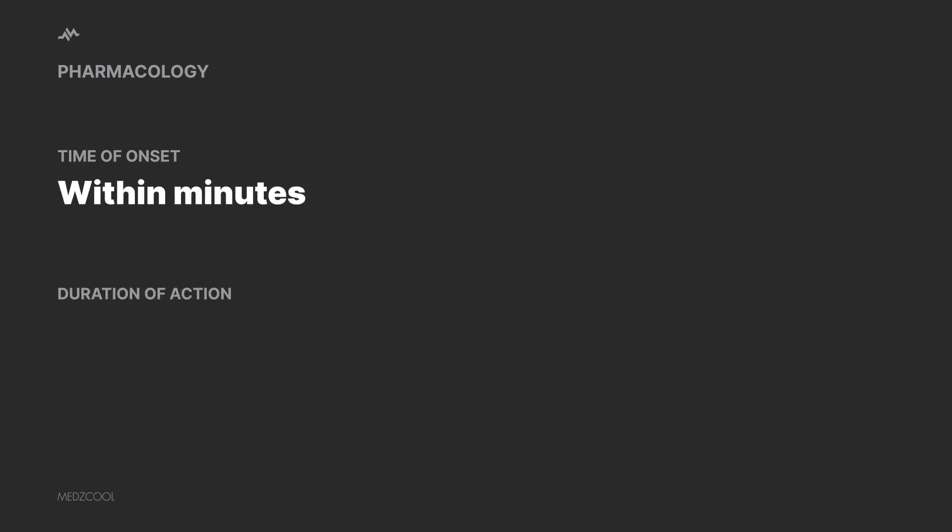Atropine gets to work swiftly, with its effects becoming noticeable within minutes. However, these effects are not long-lasting, typically lasting around 15 to 25 minutes.